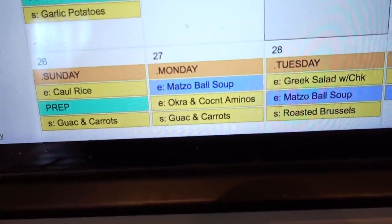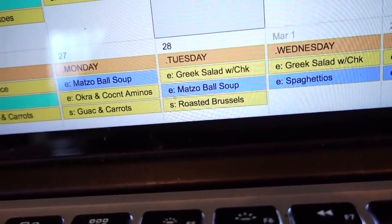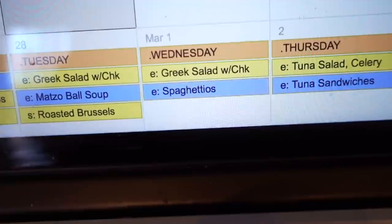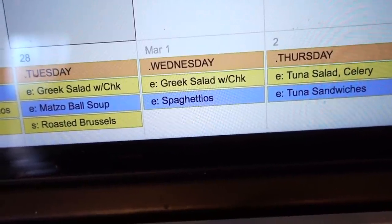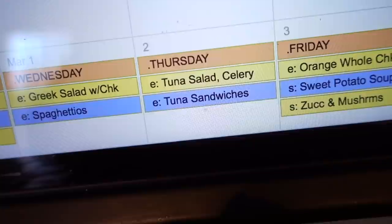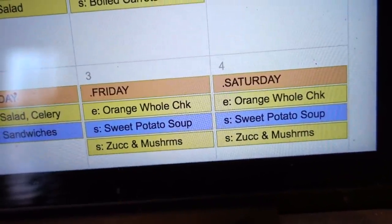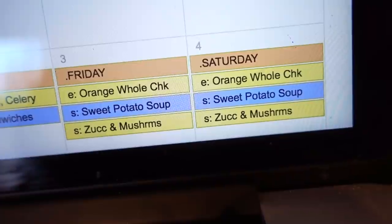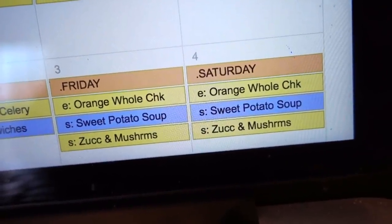Monday's entree for me will be some okra with coconut aminos, which is kind of like soy sauce. Tuesday my entree will be Greek salad with chicken while my husband and daughter finish up the matzo ball soup. As a side we'll be having some roasted Brussels sprouts. Wednesday we'll all be having Greek salads with chicken, and I'll also have some spaghettios for my daughter and husband — that's one of those pantry items I'm trying to use up. Thursday will be tuna salad with celery for me, and for my husband and daughter I'll use that tuna salad to make tuna sandwiches. Friday and Saturday we'll have baked orange whole chicken. Another pantry item I'm trying to get rid of is some sweet potato soup, but there's a bit of sugar in it so it's not Whole30 compliant. For my side I'll be having some zucchini and mushrooms.